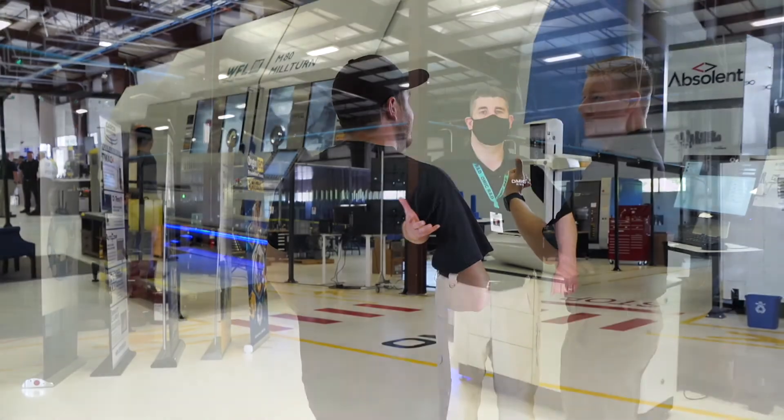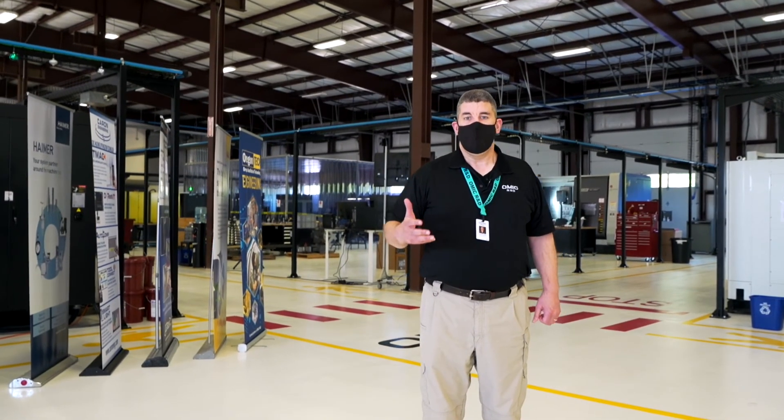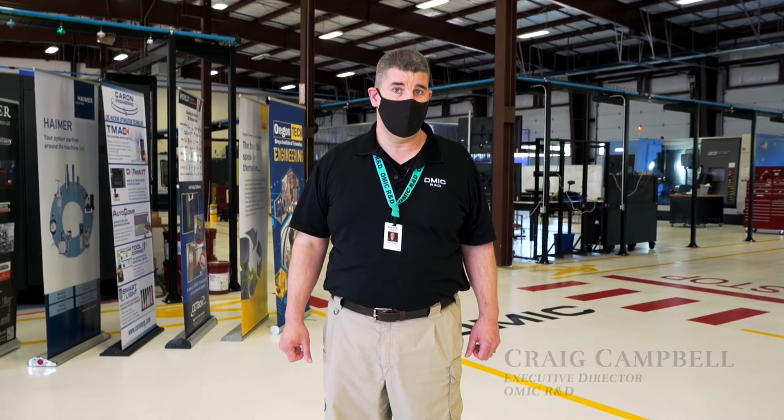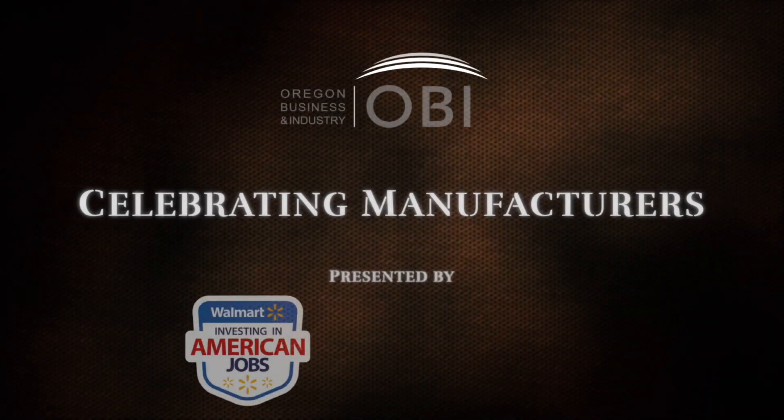Thanks very much for joining us on this tour of OMIC R&D. We hope you've learned something about what we do out here. If you want to learn more, you can always go to our website at www.omic.us. We look forward to seeing you here at some point in the future. Thank you.